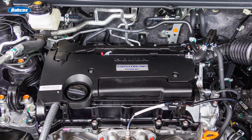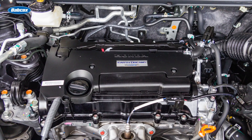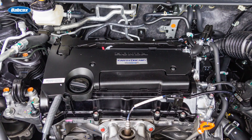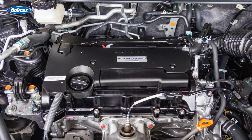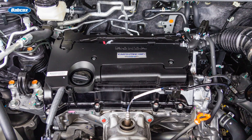These days, it seems like engineers are trying to cram as many components into an engine bay as possible. There are so many obstructions, it can be difficult to see where the leak is really coming from, and that makes it difficult to pinpoint the actual leak source.